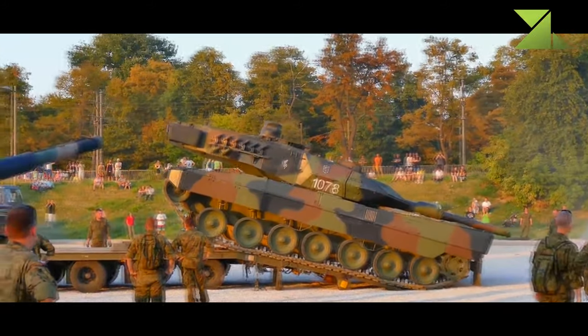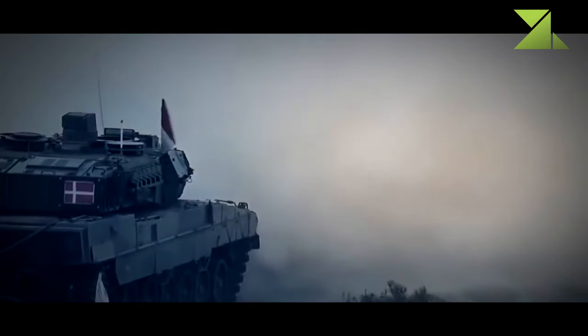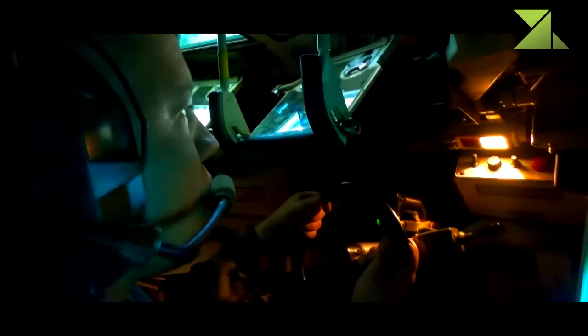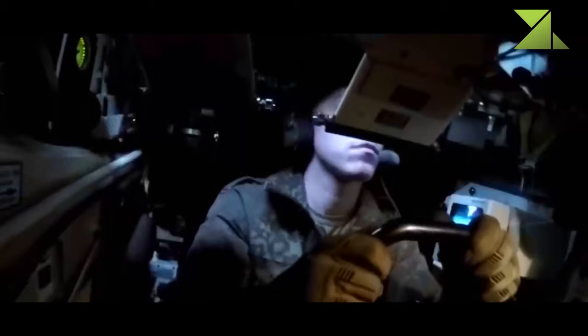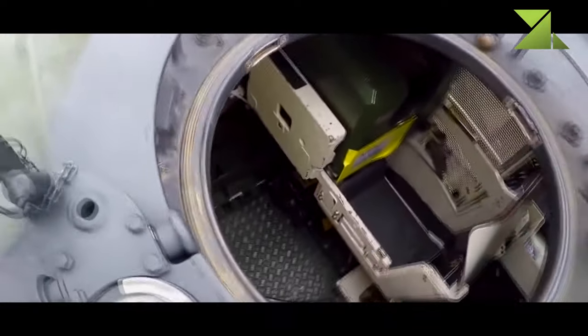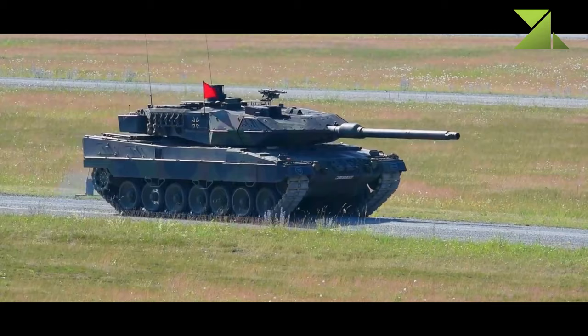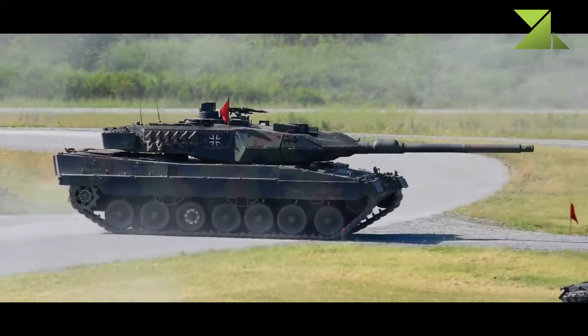The Leopard 2A7A1 can withstand mine blasts and improvised explosive devices. The tank is fitted with NBC protection and an automatic fire suppression system. It features a panoramic commander's sight with a new-generation thermal imaging system. The commander normally searches for targets and delegates firing procedures to the gunner. The fire control system is also capable of automatic target detection and tracking, and both commander and gunner have cameras for long-range surveillance.